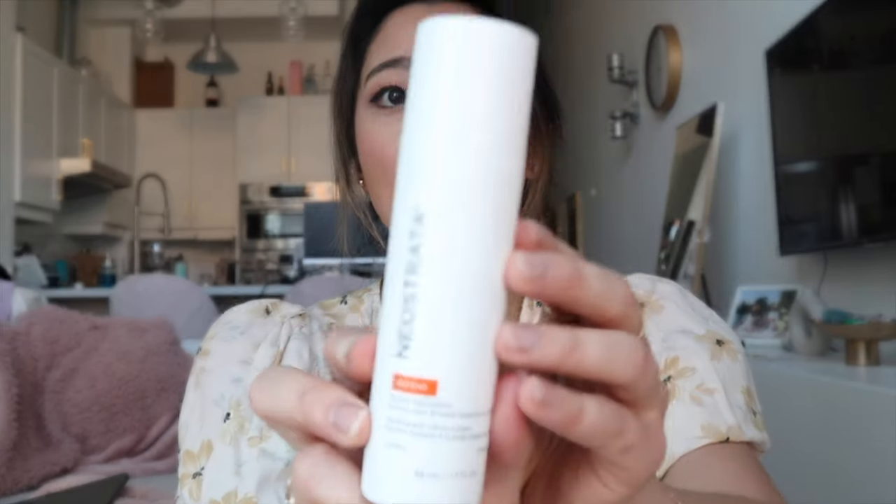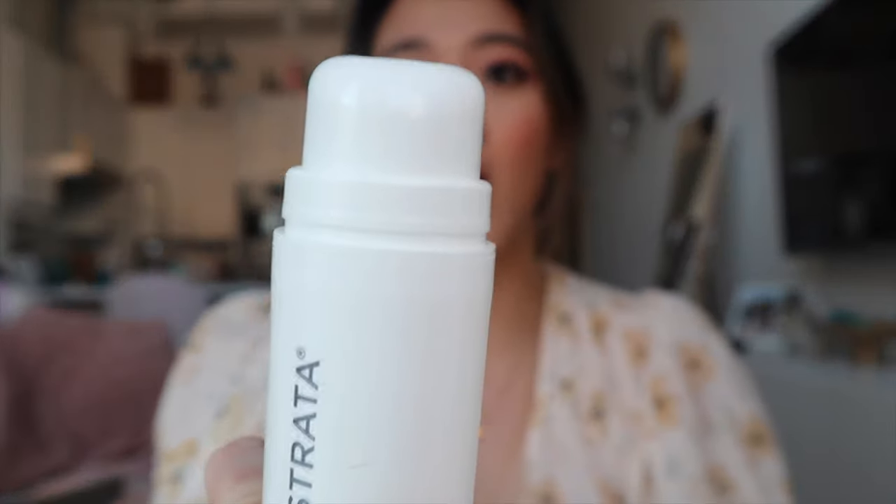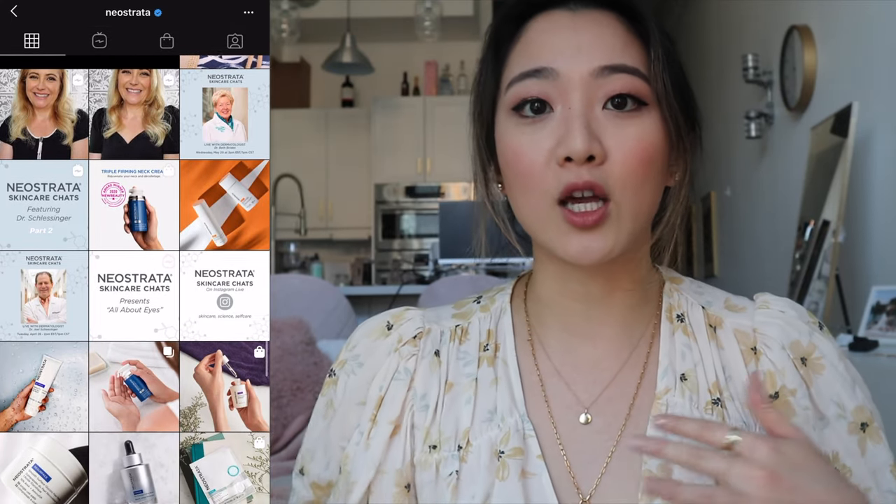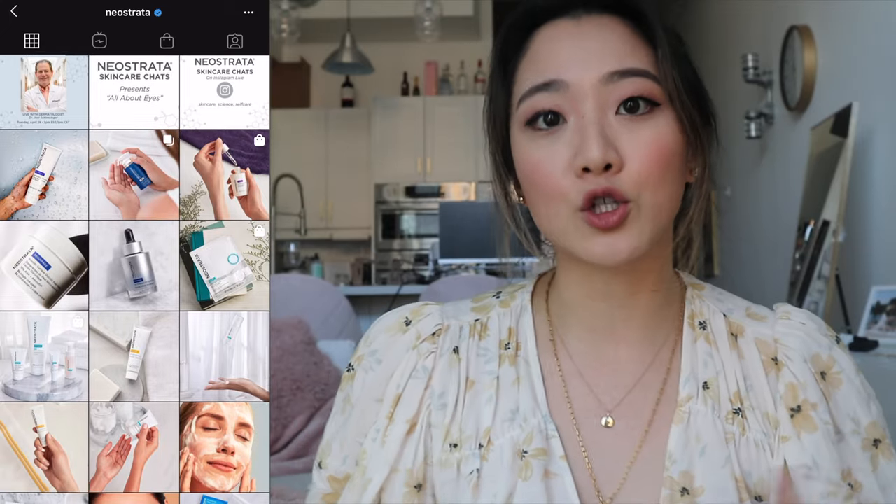I wanted to move on to some beauty products. The first product is the Neostrata Sheer Hydration Sunscreen. I really like this product because every day you should be putting on sunscreen and reapplying every few hours. Not only do I love the packaging — the tube looks like this, and when you open it up it applies so nicely and doesn't have that really sticky feel. Neostrata is heavily research-based with clinically proven results. If you're from Canada, you can't buy this on Sephora but you can at Shoppers. I highly recommend checking it out — they also have a lot of age defense products.